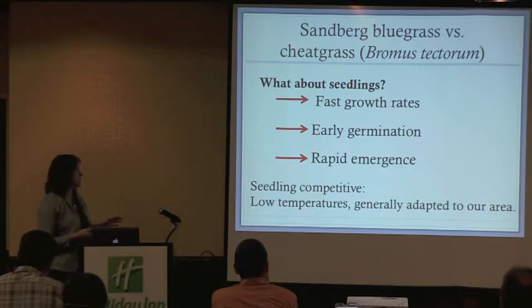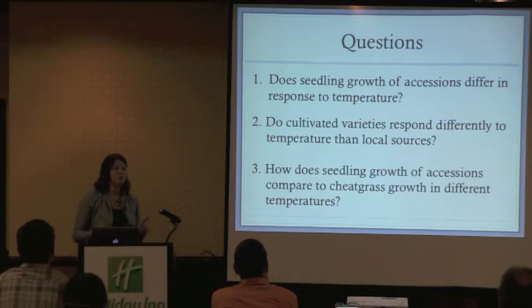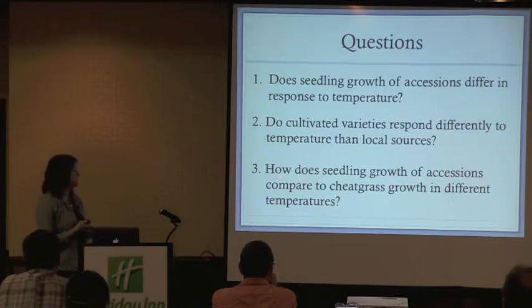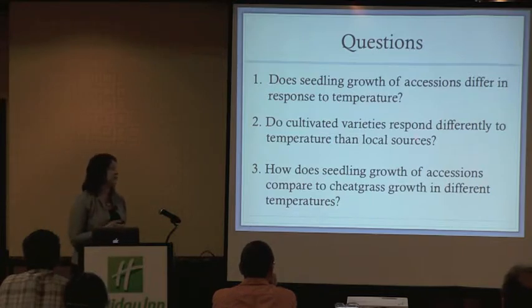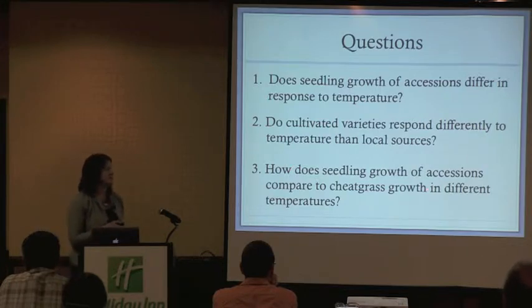We also want seed sources that are generally adapted to our area. So we asked: how does the seedling growth of accessions of Sandberg's bluegrass differ at different temperatures? An accession is just a collection of plant material from a distinct location. Specifically, we asked how cultivated varieties and local sources of Sandberg's differ in response to temperature, and how these different accessions compare to cheatgrass at different growth temperatures.